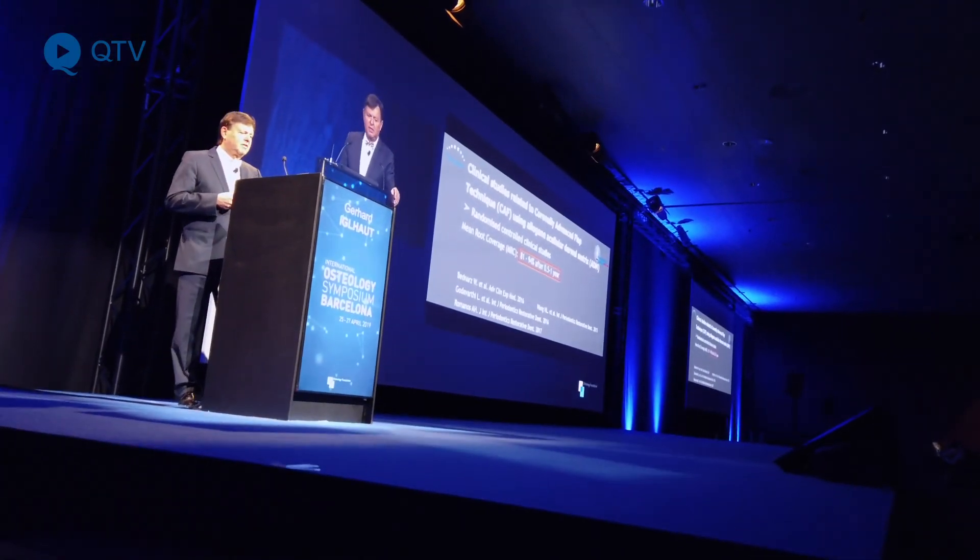There is another big advantage in my opinion: if we look three to six months later at the color of the tissue, we see very nice adaptation of the colors and the surface. So I think, having now about three to four years of experience, that the aesthetic outcome may be even better than with connective tissue grafts.